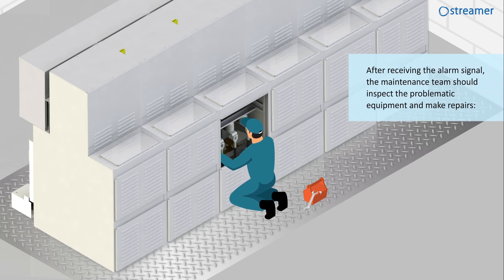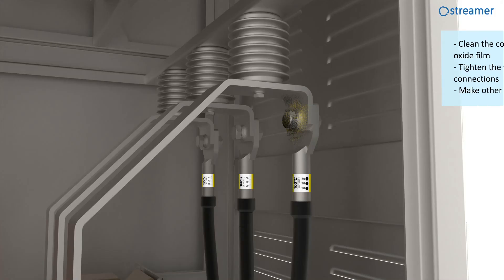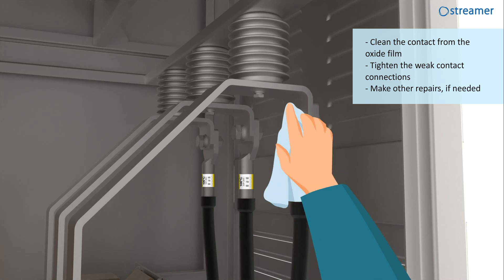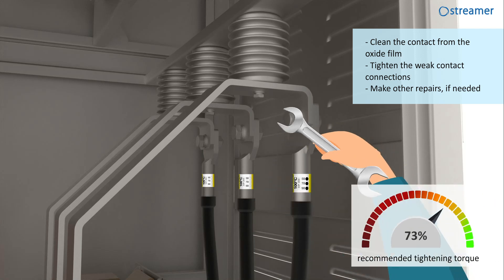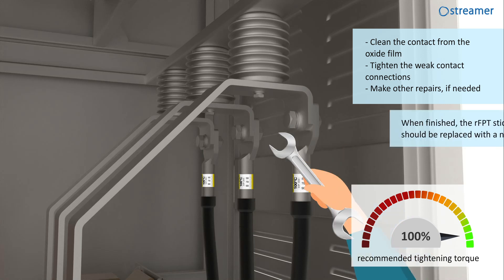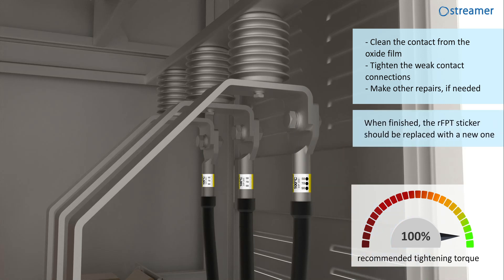After receiving the alarm signal, the maintenance team should inspect the problematic equipment and make repairs: clean the contact from the oxide film, tighten the weak contact connection, and make other repairs if needed. When finished, the RFPT sticker should be replaced with a new one.